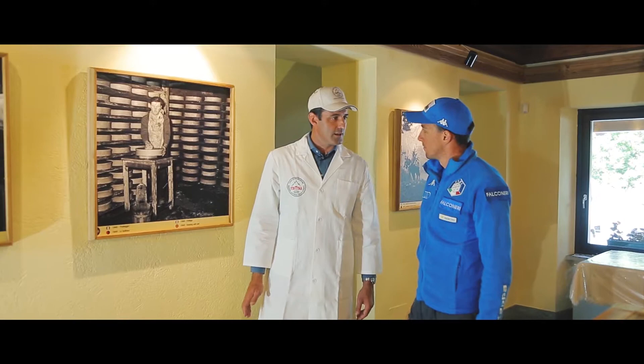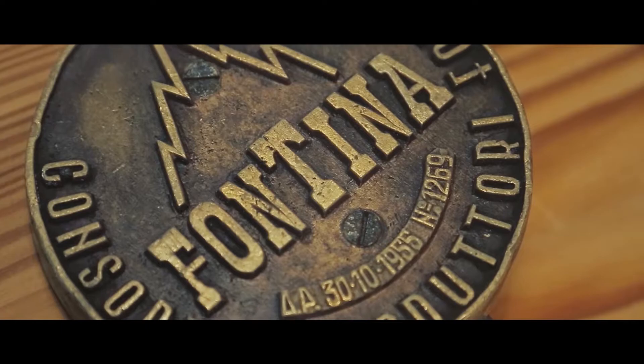In Valle d'Aosta, la Fontina si produce da oltre 800 anni. La purezza della Fontina è data dalla semplicità della sua produzione: utilizziamo solo latte, sale e caglio, rispettando la tradizione.